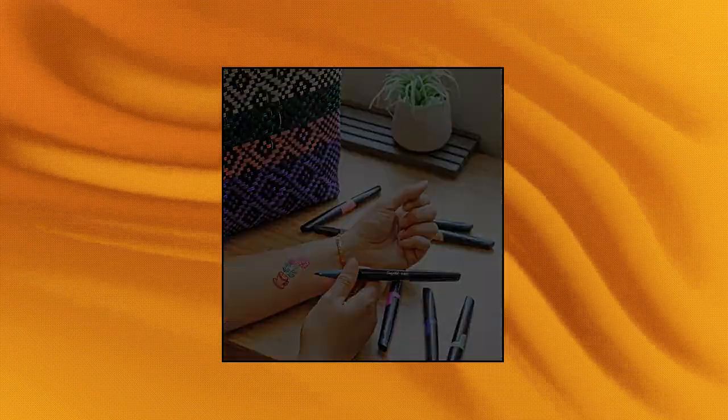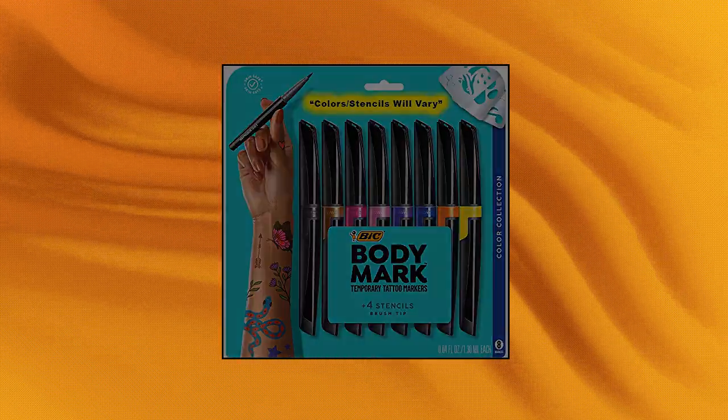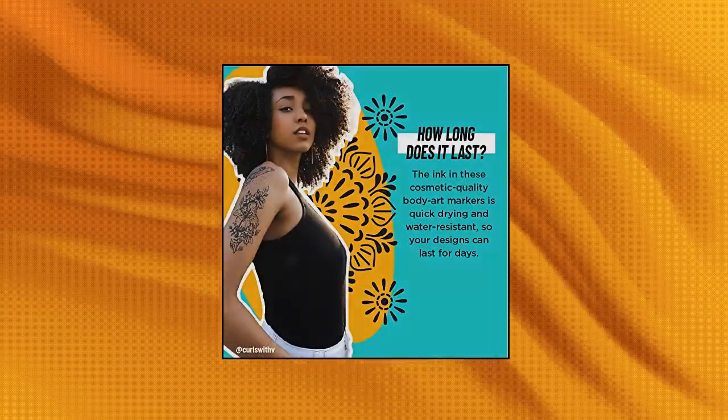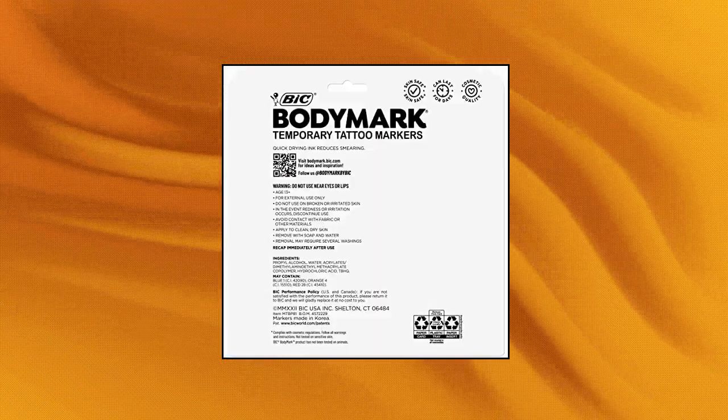BIC Body Mark Temporary Tattoo Markers for Skin, Color Collection, Flexible Brush Tip. Put your creativity on display with these temporary body art markers for skin, with refreshed packaging with the same fun product inside.